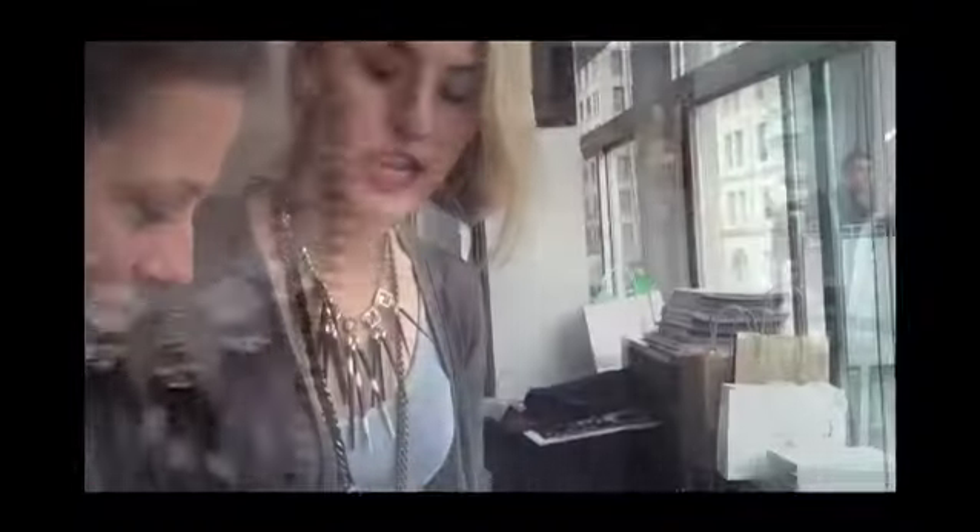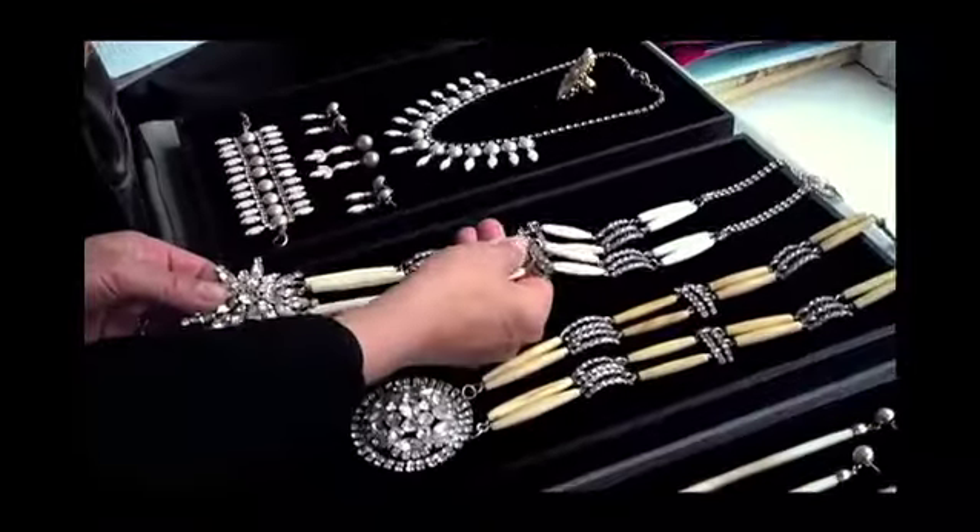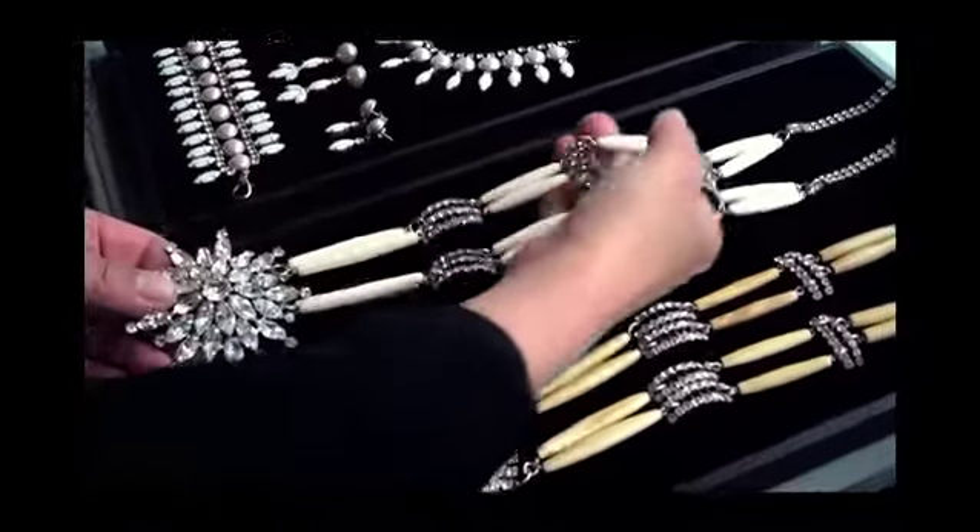The concept of the collection is a little bit Native American meets classic costume jewelry, because I'm obsessed with Navajo jewelry. I just love these other cultures. We used a lot of bone and suede in the collection, and porcupine quills, turquoise.